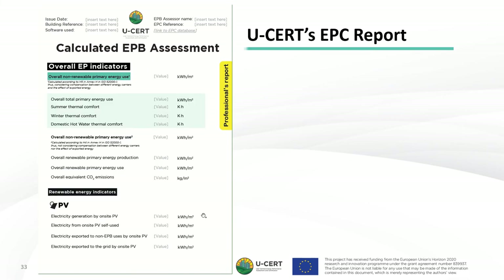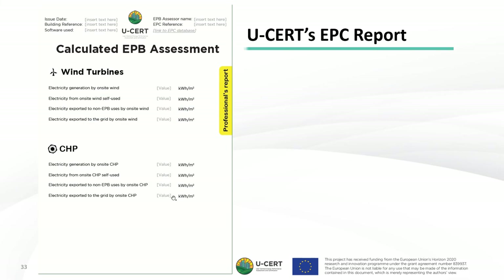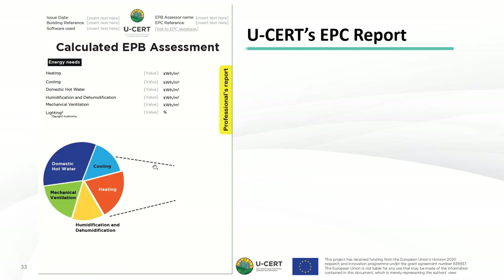Next, we present the overall EP indicators as already mentioned in the presentation, as well as renewable energy indicators for PV, wind turbines, and combined heat and power. We then move to the energy needs for all services: heating, cooling, domestic hot water, humidification, dehumidification, mechanical ventilation, and lighting.